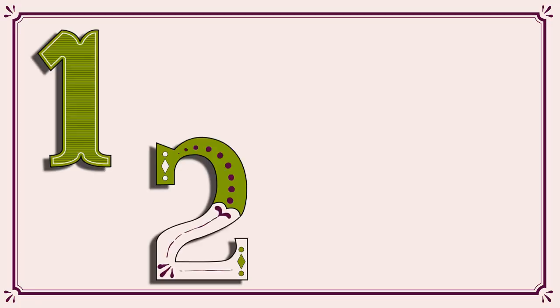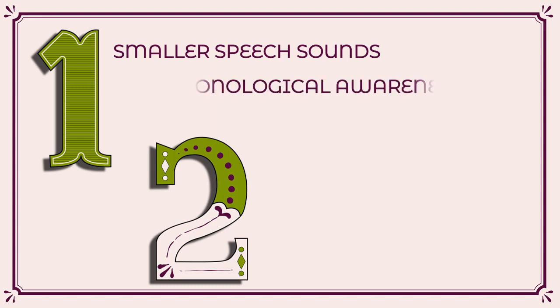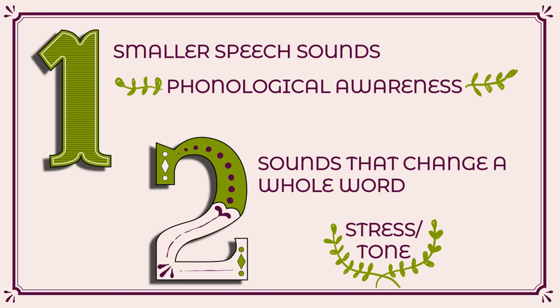There are two types of phonological processing skills. One is the ability to pay attention to smaller speech sounds that make up words — this is called phonological awareness. Another is the ability to pay attention to the sounds that change how a whole word sounds by adding stress or tone. We will give you many examples of these skills in this module. In this section, we focus on phonological awareness.